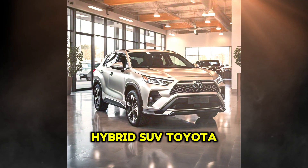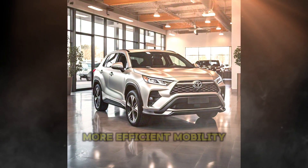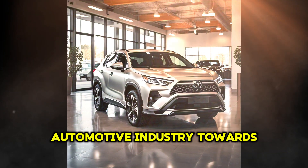With this new hybrid SUV, Toyota aims to solidify its leadership in the transition to cleaner, more efficient mobility while meeting the demands of the SUV market, one of the most popular segments in the automotive industry.